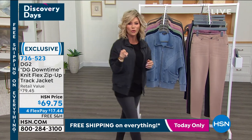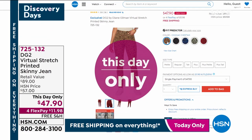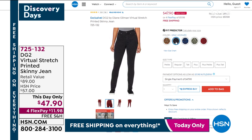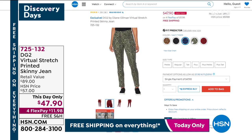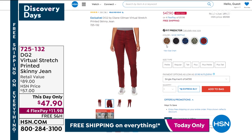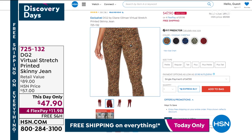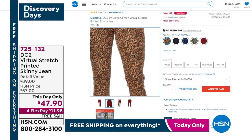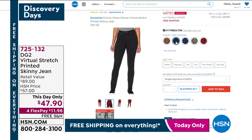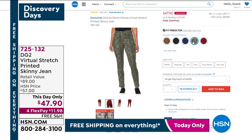We still have a lot of you ordering the skinny jeans. We have a this-day-only offer — giving you the same silhouette with a fun new print. This is the Virtual Stretch skinny jean — not $89, it's only $47.90. Done in some fun animal prints — what I consider a non-committal print. Three inseams: petite, regular, and tall, available in sizes 2 through 24 women.